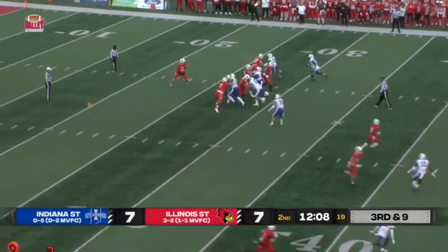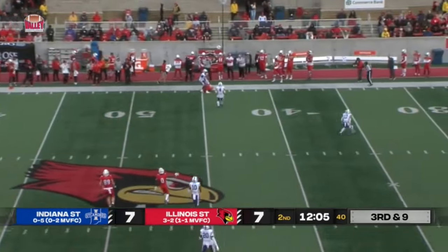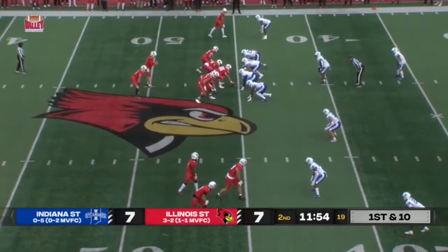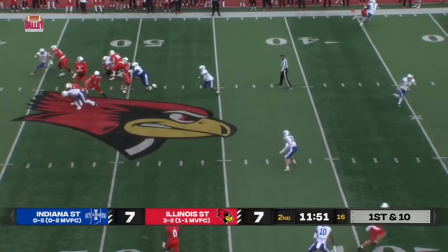That's offsides on Indiana State. No flag at this point. Sopkiewicz is going to come back and make the catch. The Redbirds have a fresh set of downs — first and 10 now.